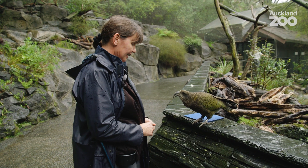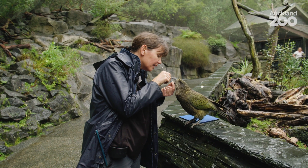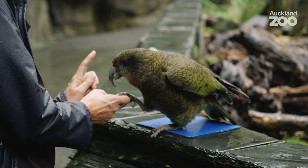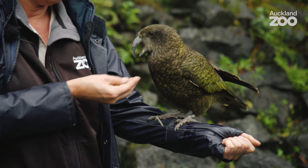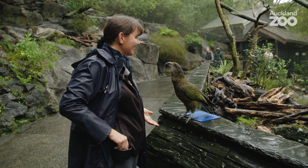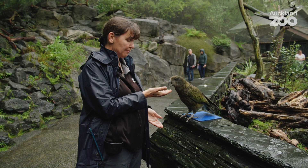So today with Tapui I can check his beak, and I can look at under his feet as well and check that his feet are in good condition. Because of the strong relationship that we build with the Kea, we're able to do this and it's really stress-free for them, so it's a great way that we can make sure they're in good health and they're happy too.